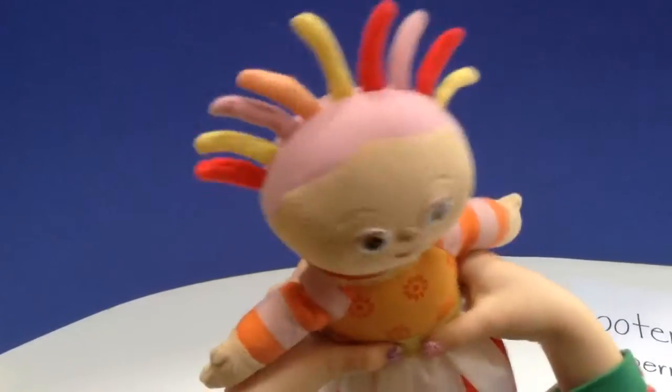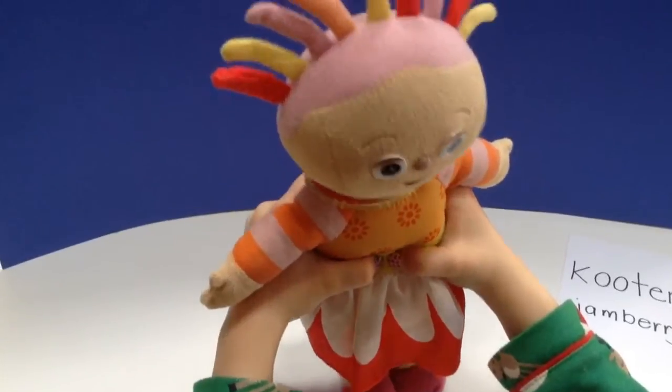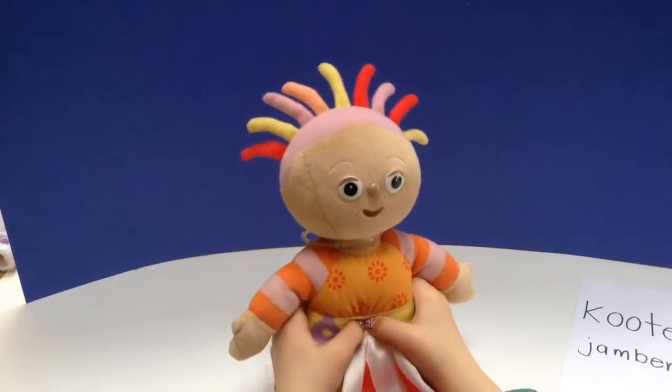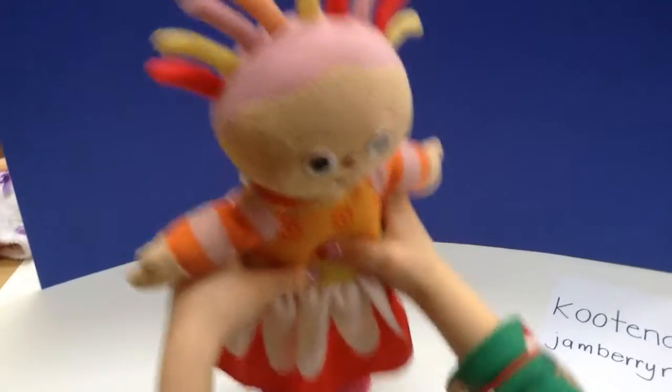Daisy — that's the Ninky Nonk. Daisy do, that's what she says.